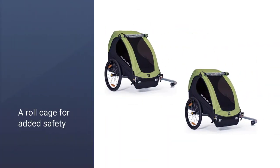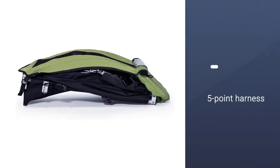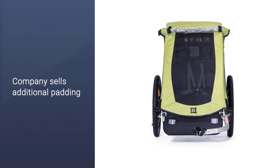It also has a rain flap for use in inclement weather. The aluminum frame has a roll cage for added safety, and the trailer features reflective stickers and a flag. There is a five-point harness, and the company sells additional padding if you feel your child is moving around too much.